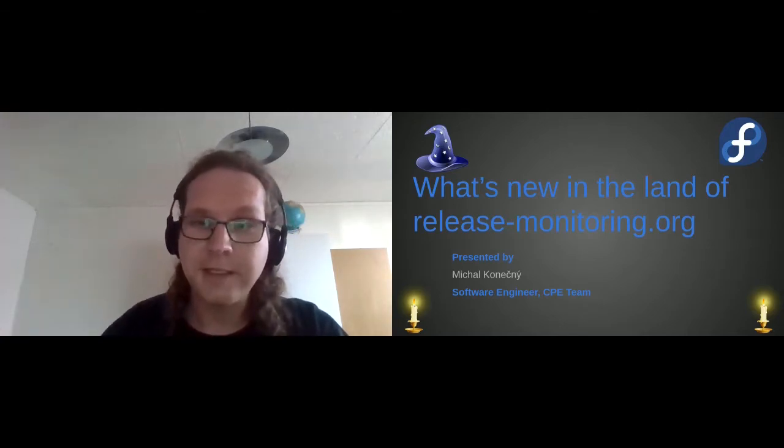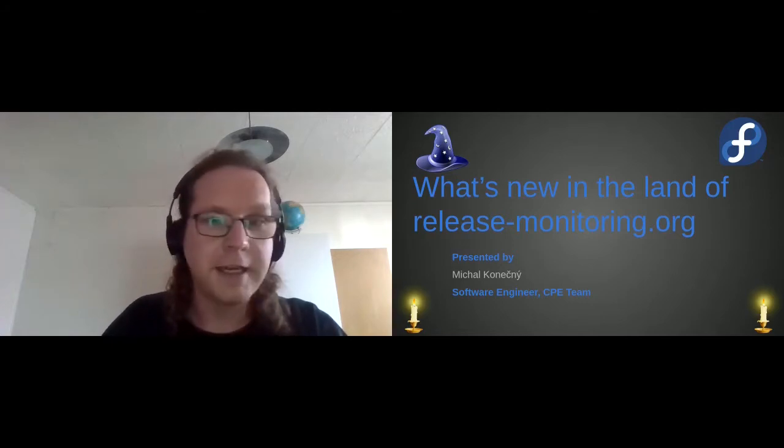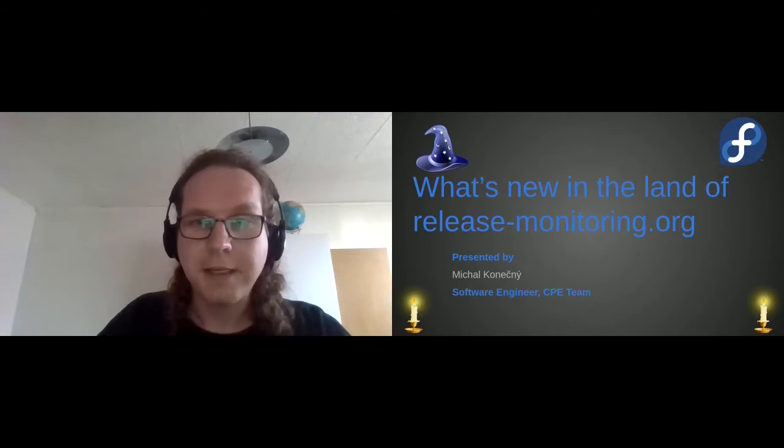I must apologize for the wizard head. I usually have it but right now I have some issues with it, so I apologize.